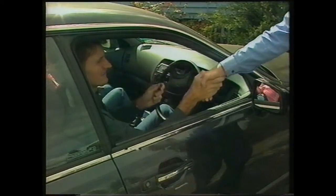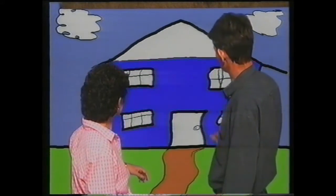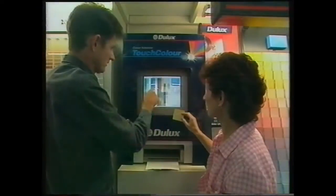You wouldn't buy a new car without a test drive. But what about painting your house? How do you know what will look good and what won't? BMS Mitre 10 have got the answer.